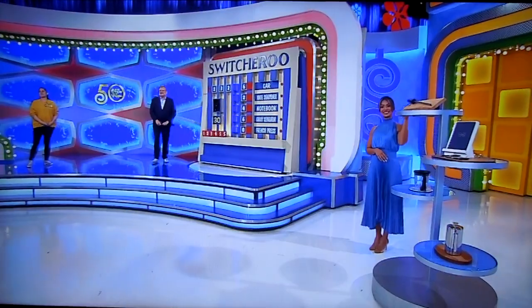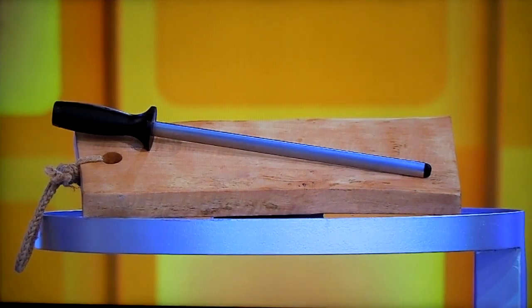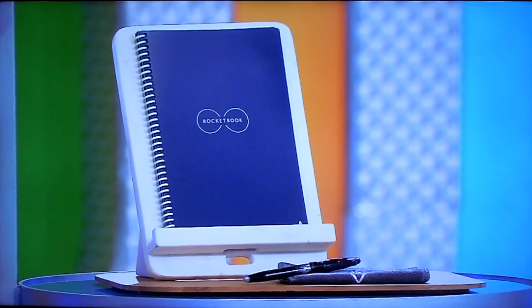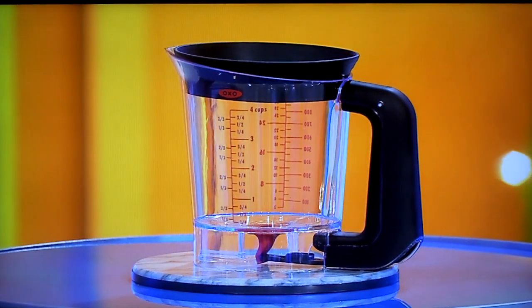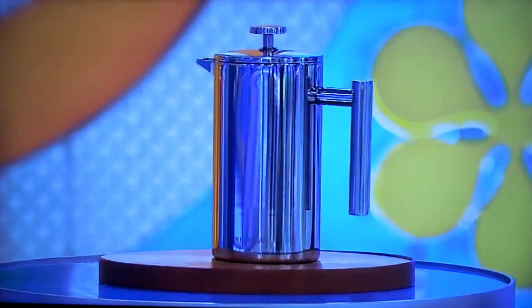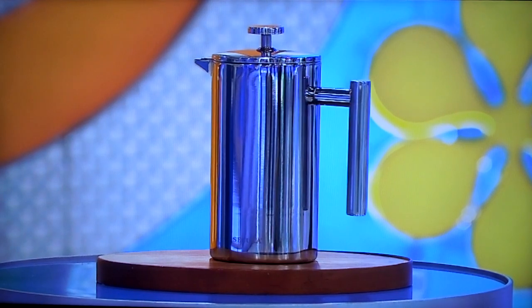First up, this knife sharpener has diamond-coated steel and an ergonomic comfort grip. This reusable smart notebook connects to all cloud services, and the eraser works with just a drop of water. Can't live without this. It's a gravy separator, which has measurement markings for up to four cups. And finally, this French press coffee maker has a cool-touch handle and a three-layered filter structure to trap coffee grounds.